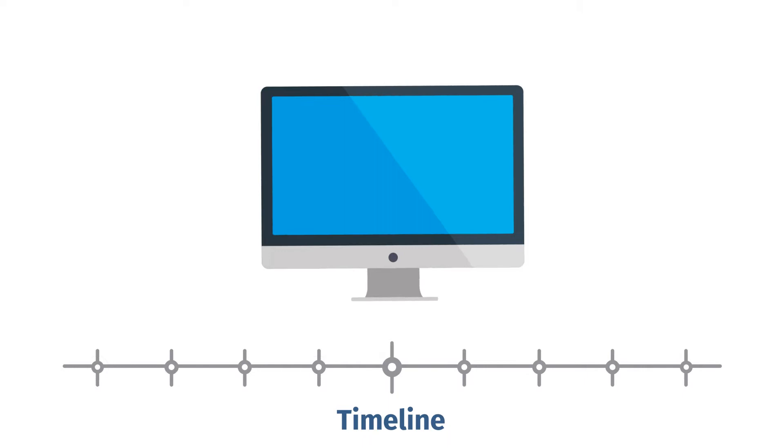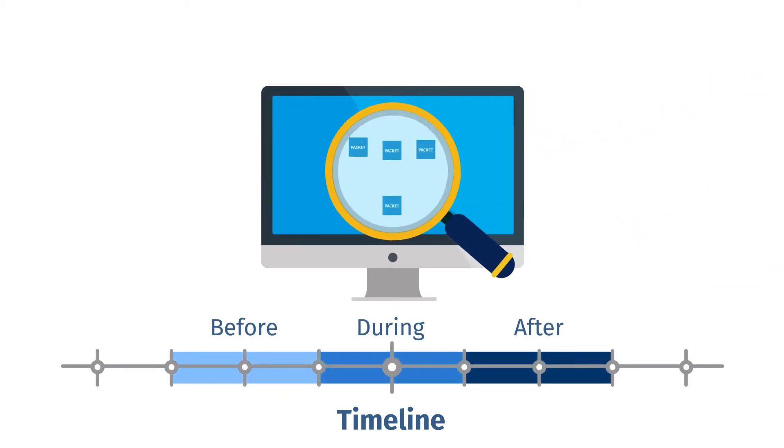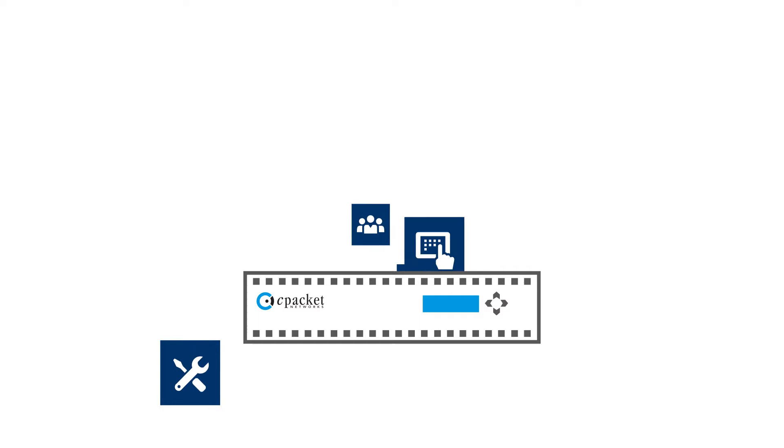Having access to packet data for before, during, and after a security incident is critical for security tools to perform proper forensics analysis. Using open APIs, C-Store complements and integrates with leading security tools, and it eliminates the need to look at logs from multiple appliances.